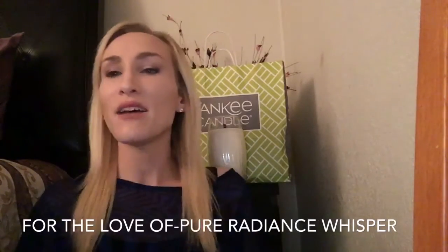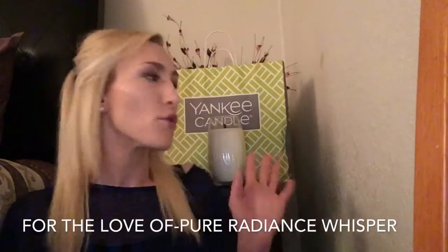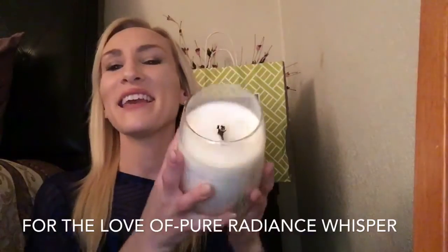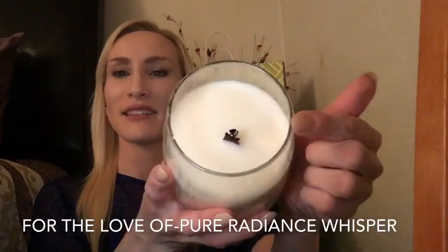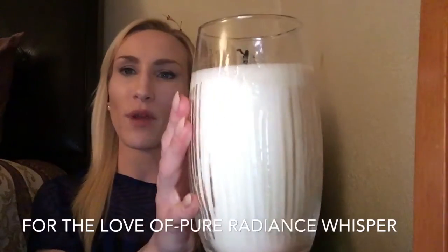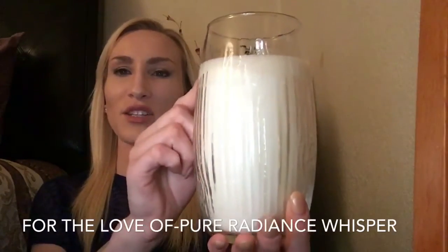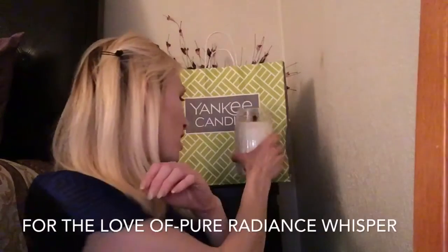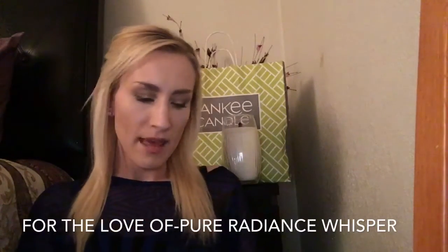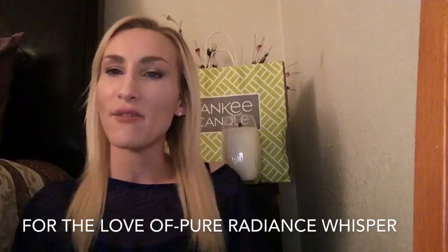Without further ado, let me dive into the scent notes first. This is the review for the Yankee candle — let me grab it, it just looks so pretty sitting there. This is Yankee Candle's single wick — it has that flat wick, it's a crackling candle. Single wick Pure Radiance vase candle, 22 ounces. Burn time between 120 to 165 hours.